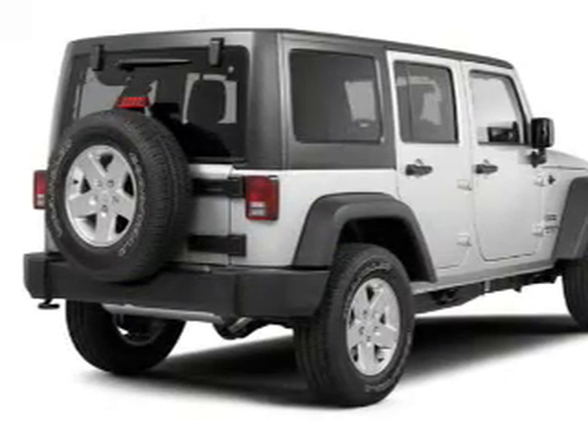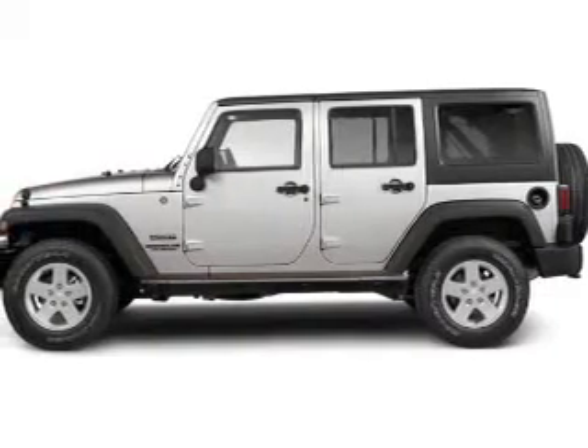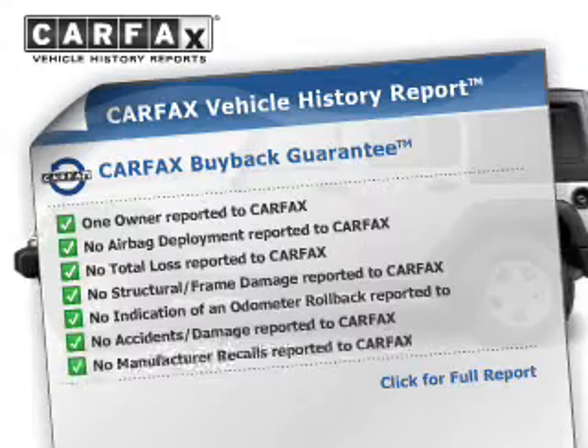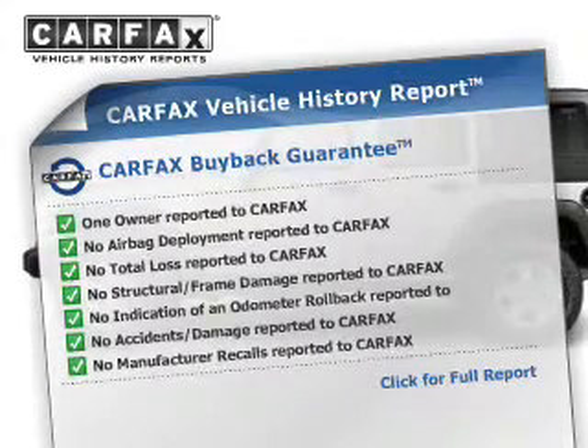You will appreciate the safety feature of anti-lock brakes. Enjoy the flexibility of multi-zone temperature controls. This vehicle comes with a Carfax report, which reduces your buying risk by providing the vehicle's history before you purchase.